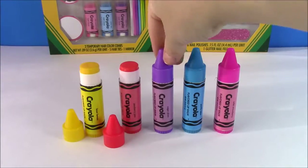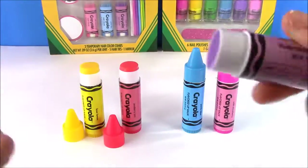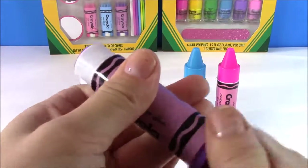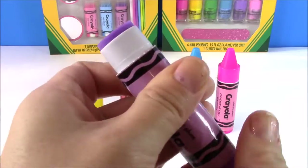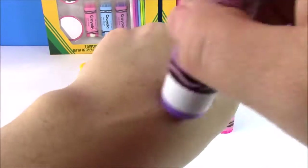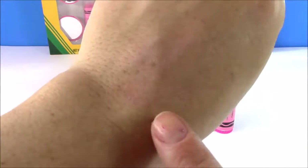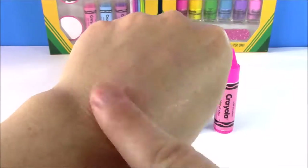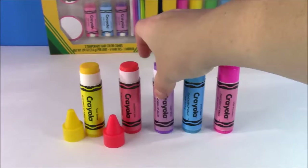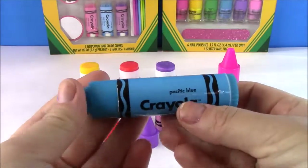Moving on, we have this pretty purple one called Sugar Plum. It's a really nice lavender lilac color. I'm so surprised how bright these lip glosses are. It doesn't show super strongly but there is a little purple tint — it would make your lips slightly purple but not too dark, which is good because we usually don't like purple lips.